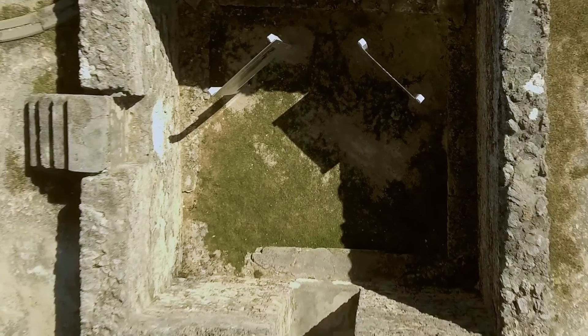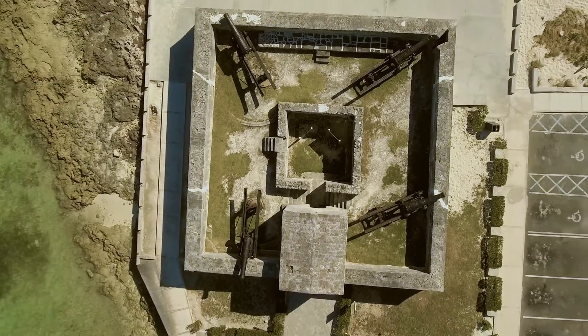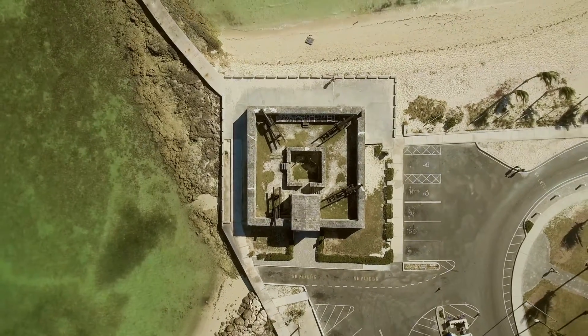The cannons here at Fort Montague are quite old and they are spiked, but if we wanted to fire them again there are methods we can use to drill out the spike and fire them again — though that entails the use of gunpowder, cannonballs, and so forth.